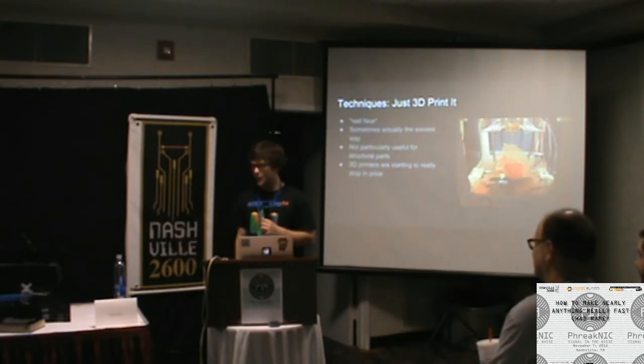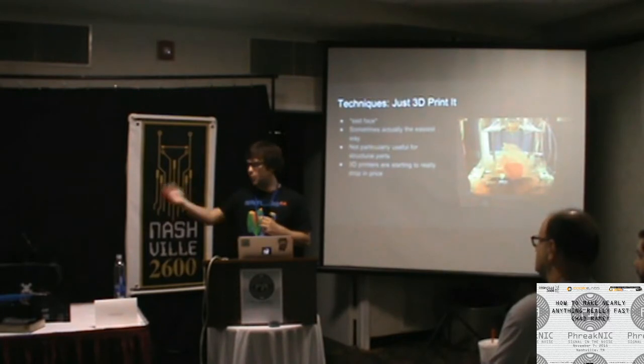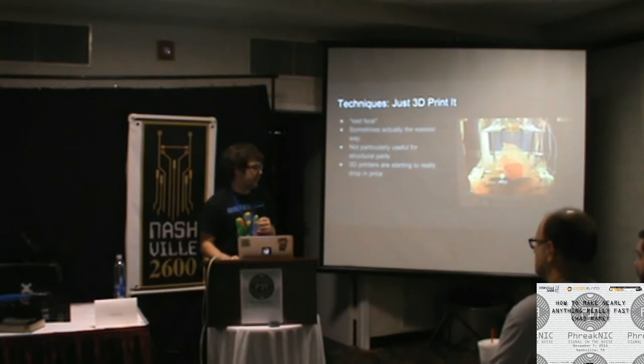When they work though, they can be your greatest friend. It's a really cool experience to need something, have an idea in your head, design it, press a button, have it print while you're sleeping, and wake up in the morning with your physical part.